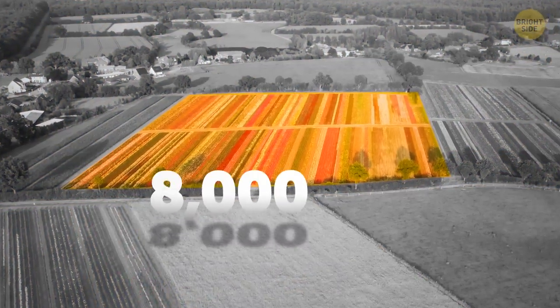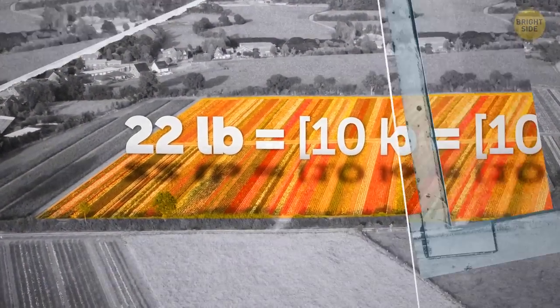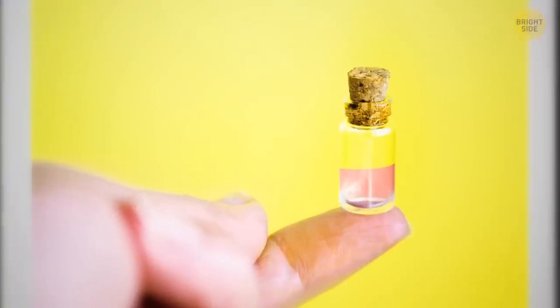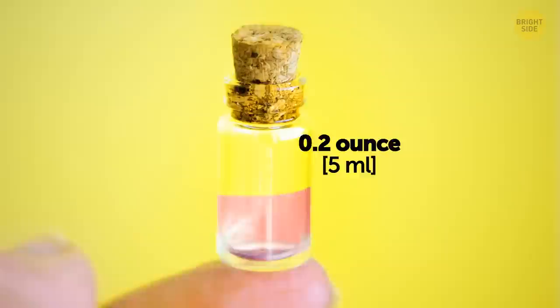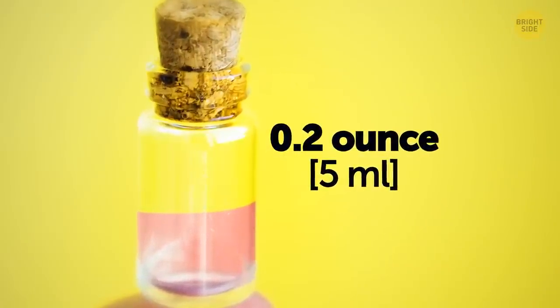There are 8,000 roses in this garden, weighing approximately 22 pounds. And here's how much essential oil we can yield from this amount of flowers — a tiny 0.2-ounce bottle. But the smell is so good.